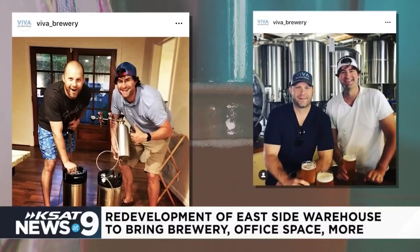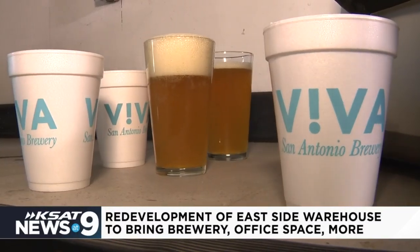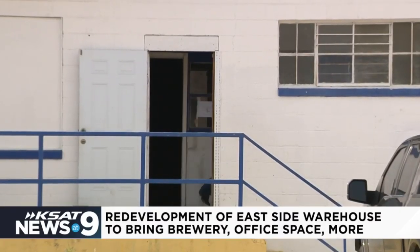Bobby Jones and Michael Johnson have been brewing beer out of their garage for years as a hobby. Over the past year and a half, they started Viva Brewery and have been looking for a space to call home. They say they are excited to be coming to the east side. "San Antonio's east side is a wonderful, growing, thriving community that we want to be a part of."